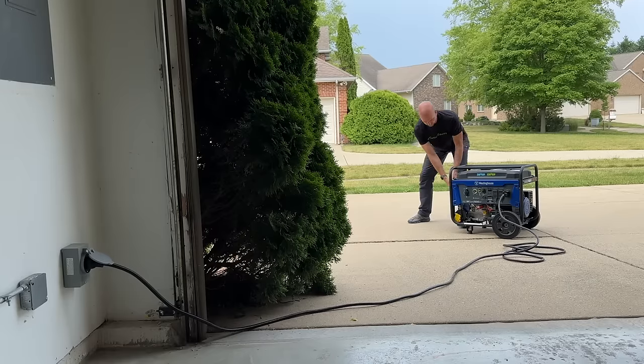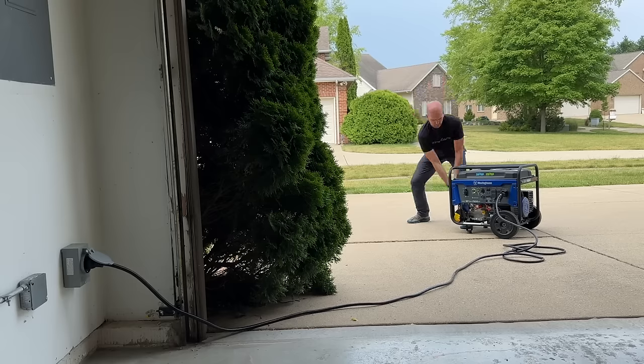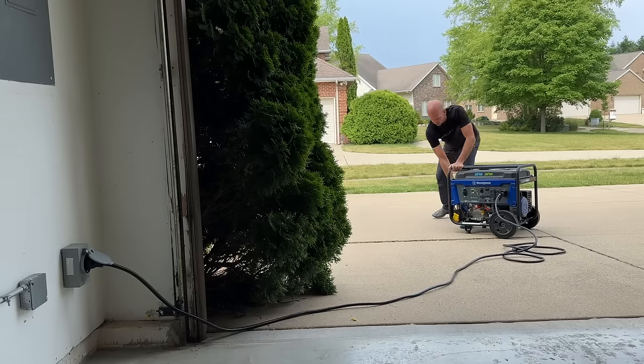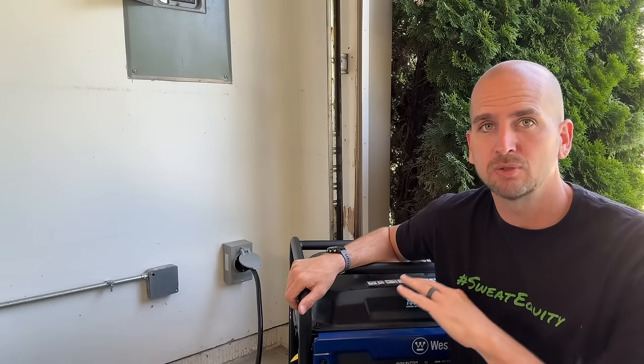One of the biggest pains when using a generator for whole home backup is that as a normal homeowner you're just not using it very often, so when you need it you might struggle to get backup power. It's usually the homeowner's fault — not maintaining the gas engine, leaving gas in the tank for years, and then expecting it to work. That's just not a great plan.